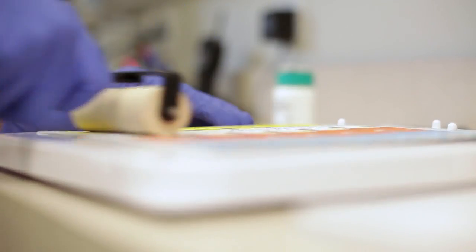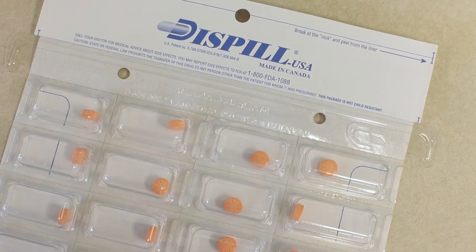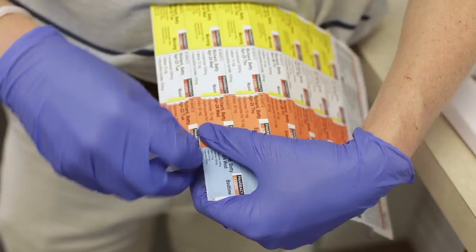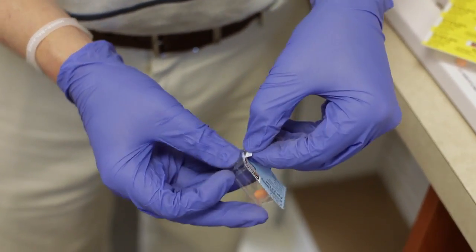You come in, instead of getting eight, ten, or twelve prescription bottles, you get four cards that have the date and time you take all the medications right on them. They're easy to pull apart. If you're going out of town for a couple of days, you can rip off the three packages you're taking with you, and it's also easy to tell whether or not you took your medication that day.